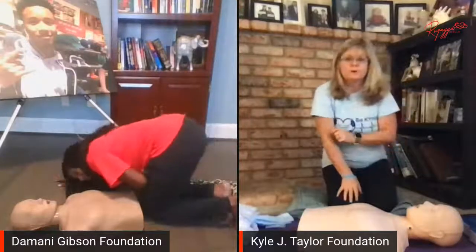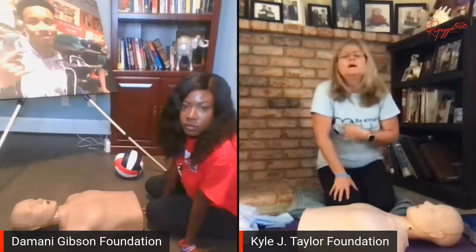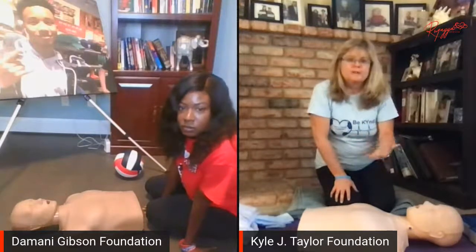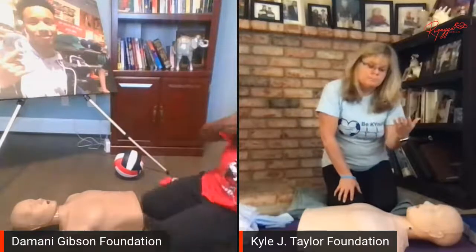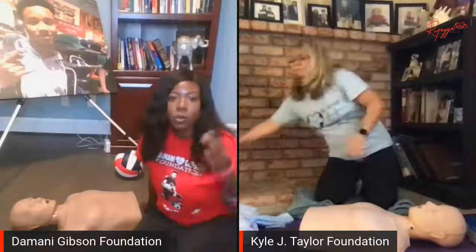When we say breathing, we're talking about normal breathing — not gasping for air. Gasping for air is not normal breathing. A lot of people who go into cardiac arrest — CPR was not done because bystanders thought they were breathing when in fact they were gasping for air. Also, sometimes they may have agonal breathing or it might even look like a seizure, but you still need to check if there's any normal breathing going on. If their body is jerking or they are gasping for air, that is not normal breathing.